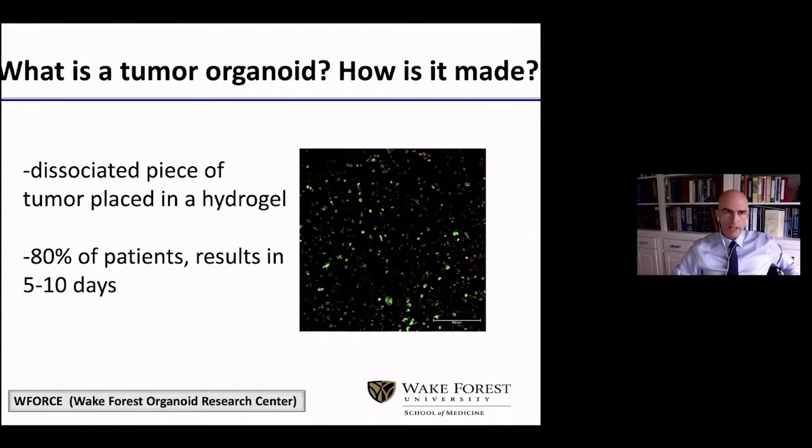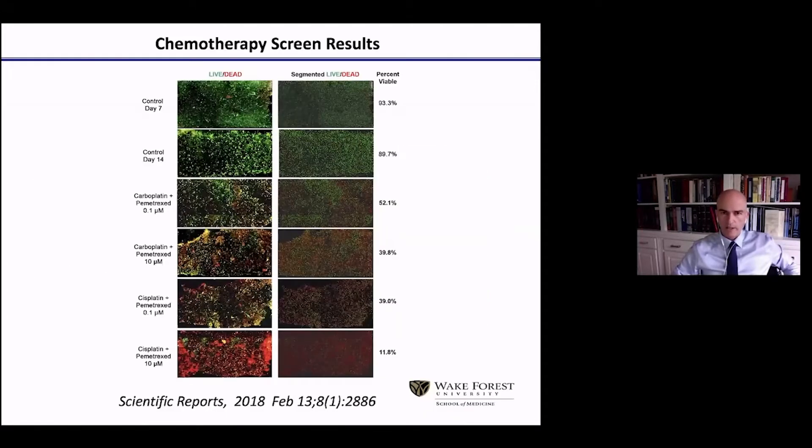And how do these results look? They look exactly like this. On one side, you have different chemotherapy or immunotherapy regimens, and on the other side you have residual viability of the tumor at the end of treatment. If red is dead and green is alive cells, the best treatment here is the one at the bottom that leaves only 11.8% of the tumor alive.